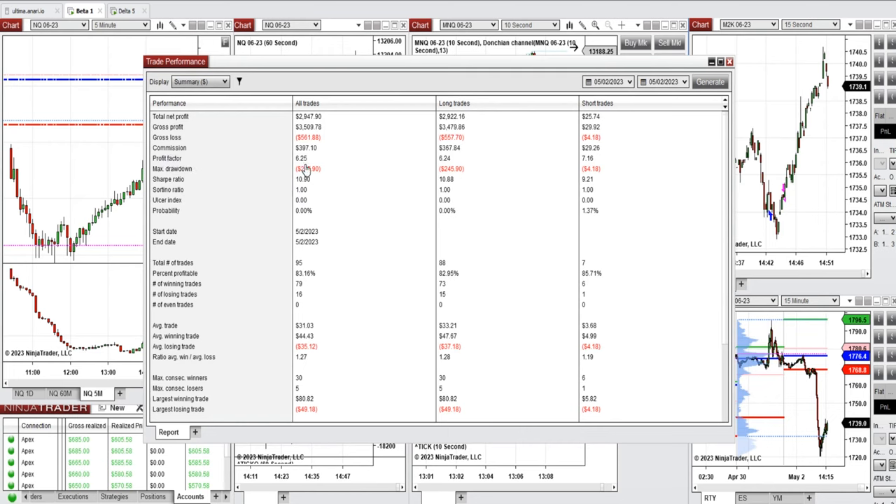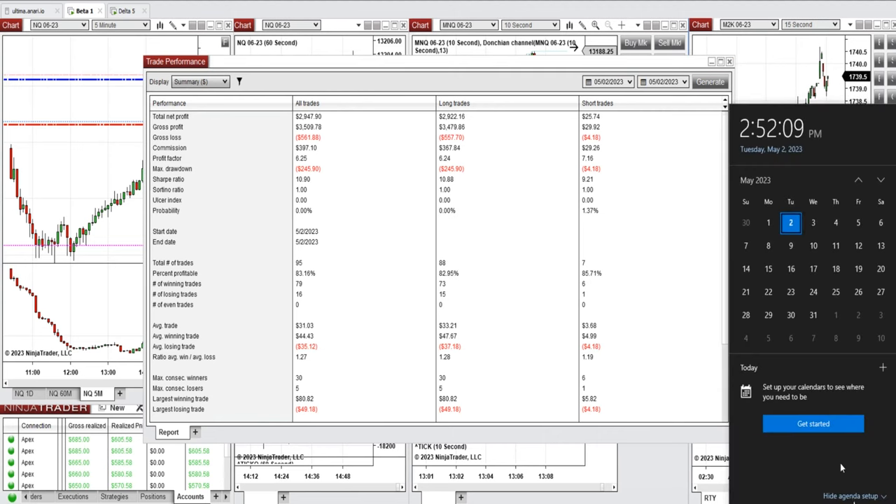The results for the day show an average profit factor of 6.25, an 83% win rate, an average win-to-loss ratio of 1.27, the largest winning trade at $80, and the largest losing trade at $49. I hope these trades, taken using the PATH system with order flow confirmation and fast scalping, are useful for you. Let us know if you have any questions — have a wonderful day!